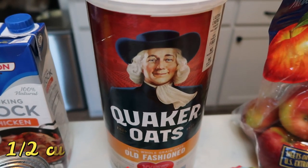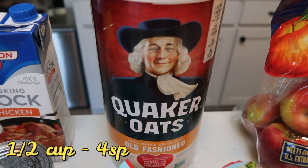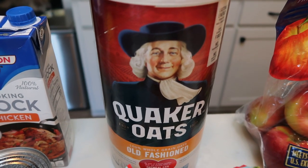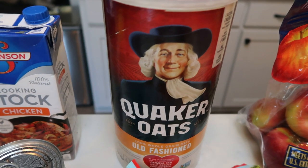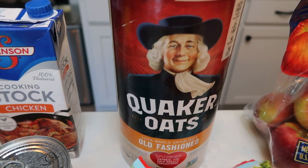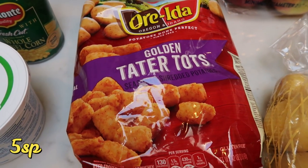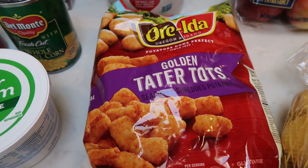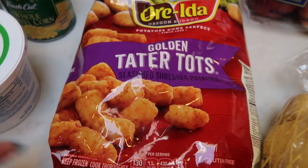A big, huge container of oatmeal because I am making overnight oats in meal prep — I can't wait to share that recipe. I've been using oatmeal a lot lately; maybe the change of weather is making me want a hearty breakfast. Also, Oreida golden tater tots — this is for lunch meal prep this next week. It is comfort food to the max, which is exactly what I need when it's 30 degrees.